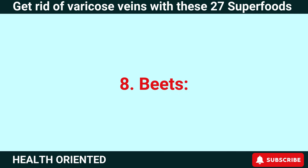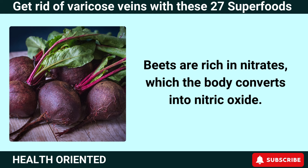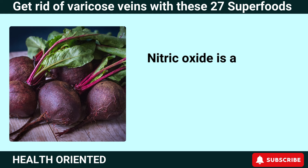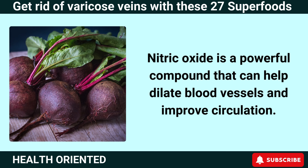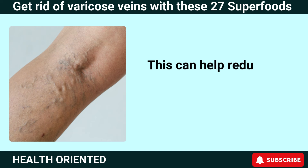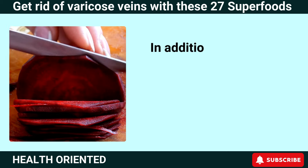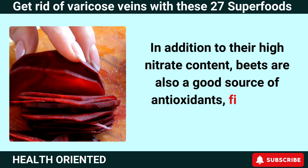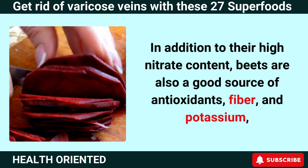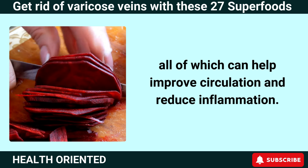Number 8: Beets. Beets are rich in nitrates, which the body converts into nitric oxide. Nitric oxide is a powerful compound that can help dilate blood vessels and improve circulation, reducing the risk of varicose veins and improving overall leg health. In addition to their high nitrate content, beets are also a good source of antioxidants, fiber, and potassium, all of which can help improve circulation and reduce inflammation.